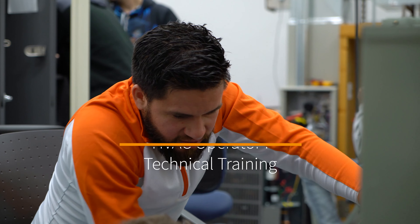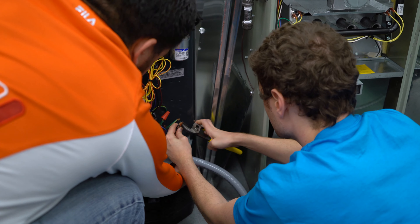HVAC Technical Trainer is the first stage of learning HVAC. This field is important because everyone needs heating and cooling.